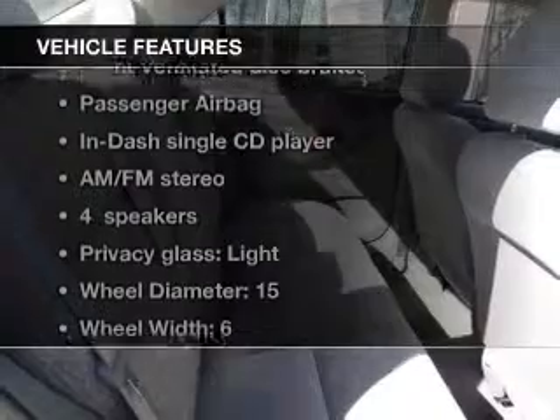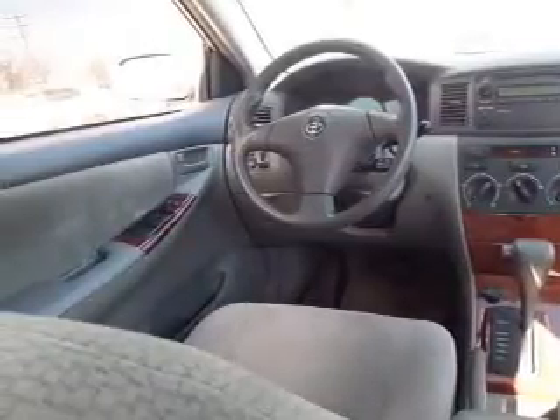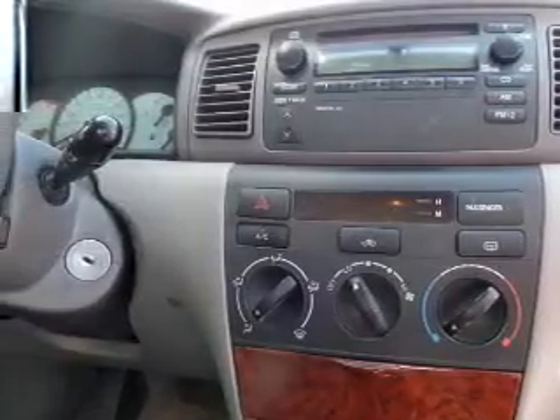Plus, enjoy these notable features that are included in this vehicle: keyless entry, power windows, an AM FM stereo with a CD player, power mirrors, power steering, an adjustable tilt steering wheel, and air conditioning. Let us put you in the driver's seat today. Call or click to contact us.